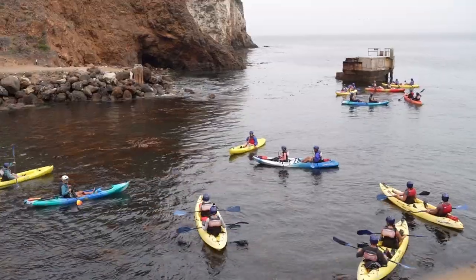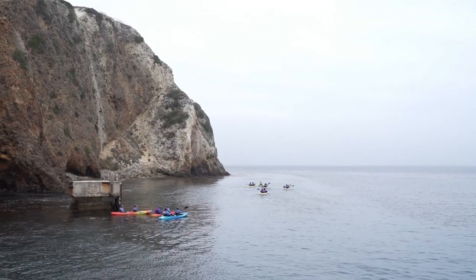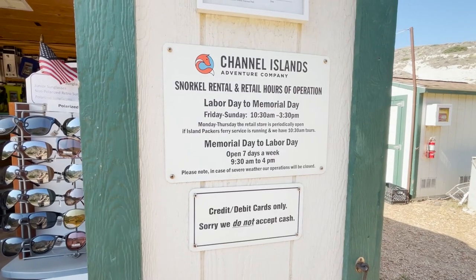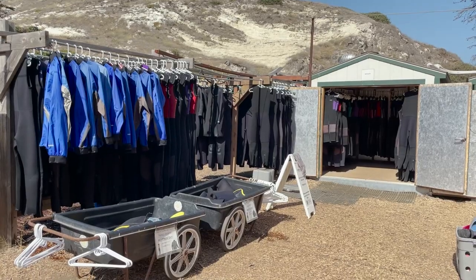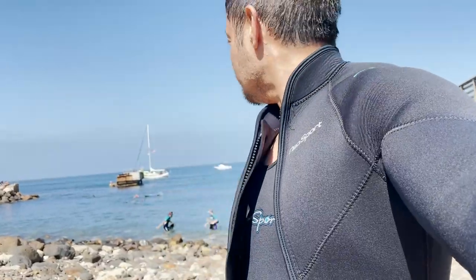It looked like a lot of fun and the folks I spoke to about their experience enjoyed it. We opted to snorkel instead, and rented all the necessary gear there on the island from Channel Island Adventure Company, who are located in between the visitor center and the lower campgrounds. I opted to get everything, which included a full wetsuit, snorkel set, and fins, and it kept me nice and warm in the 58-degree water.